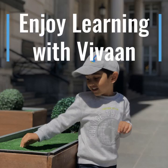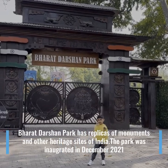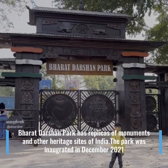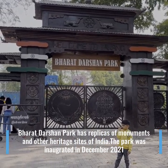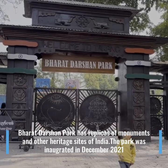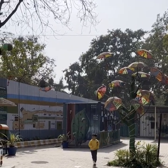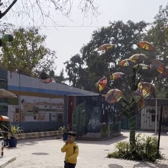Welcome to my channel. Enjoy learning with Vivaan. Bharat Darshan Park has replicas of monuments and other heritage sites of India. The park was inaugurated in December 2021. Come and explore this beautiful place with me.